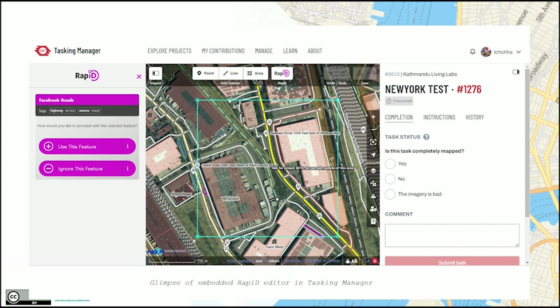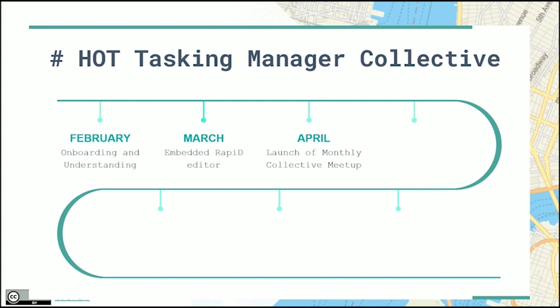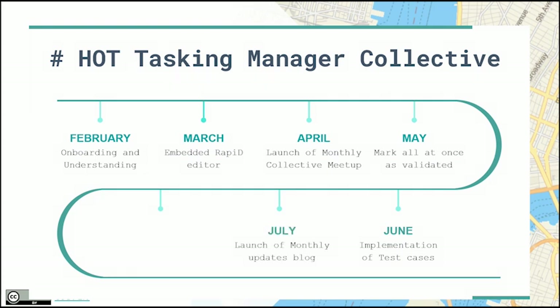In April, as Peter mentioned, the collective is not just building for the community but with and by the community, so we launched the monthly collective meetups and it's going pretty well. In May, we did our second release and features were released that were widely appreciated by our community. In June, we resumed the implementation of test cases, which is one of the important aspects of software projects. In July, we started writing monthly update blogs so the community can know what updates are happening each month.